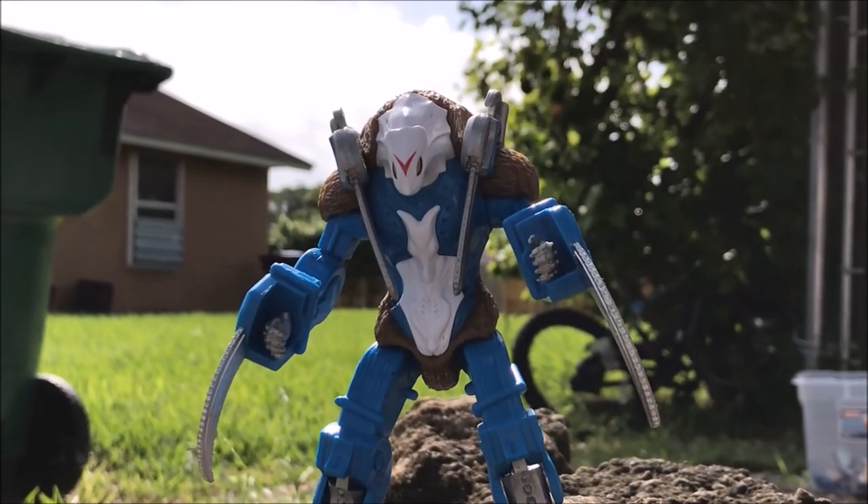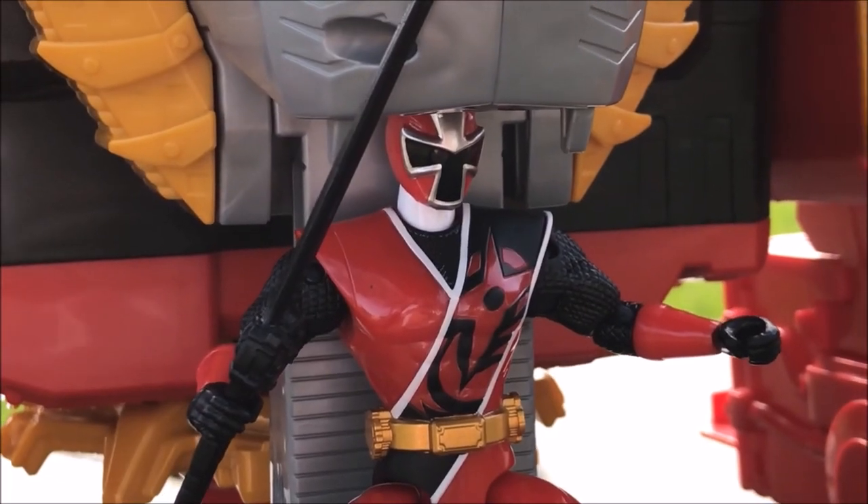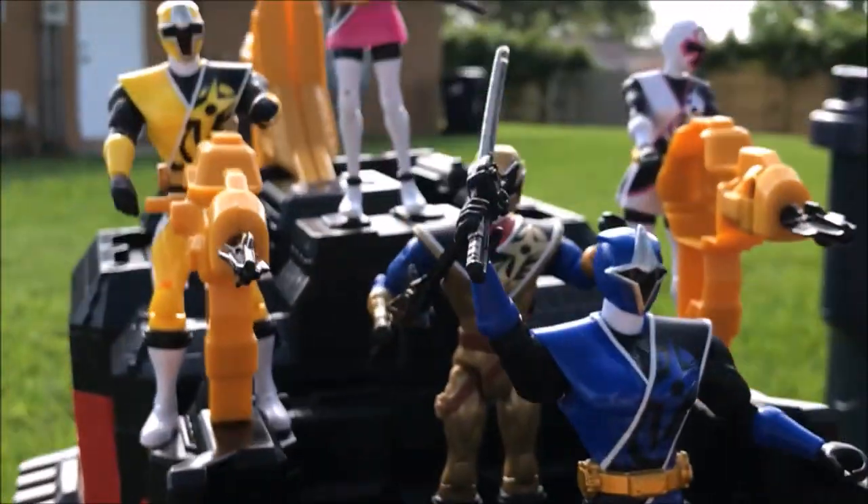You rangers won't have a chance against me! We'll see about that! With our new Lion Fire Fortress Sword, we'll turn you to crumbs!